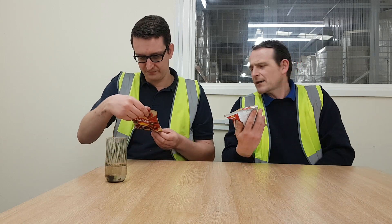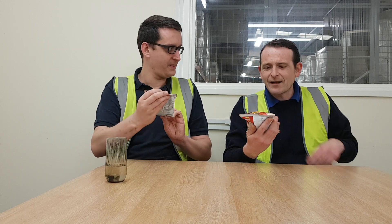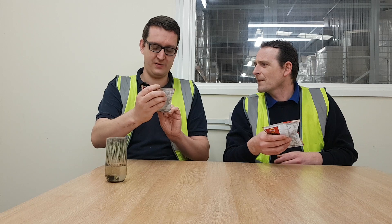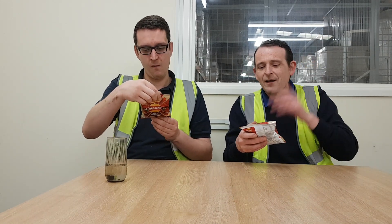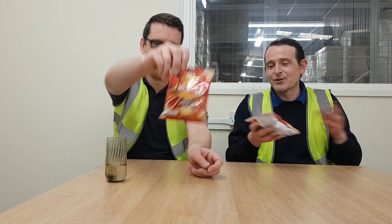Is it even spelled right? That's what I was going to say - I don't think so. It's S-R-I-R... that's not right, is it? Don't think so. We'll Google that after. If it's not spelled right, they've obviously done that for a reason - because Sriracha wouldn't endorse it. We shall see.